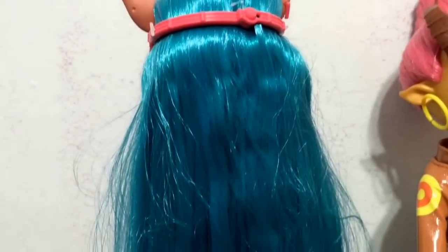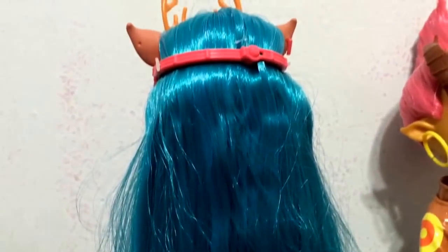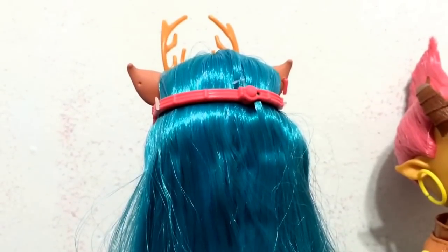For Issy, she has long beautiful turquoise hair that is straight and very long.